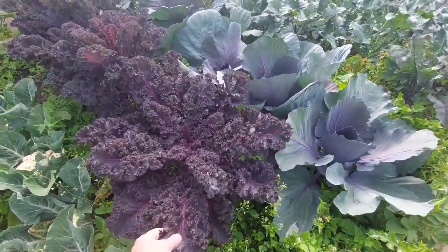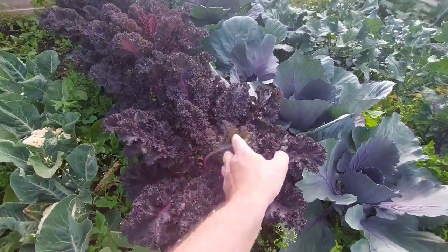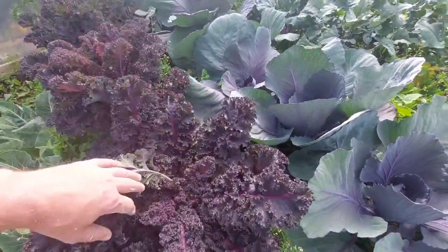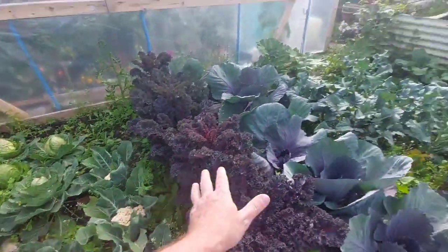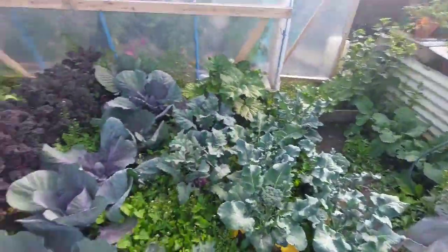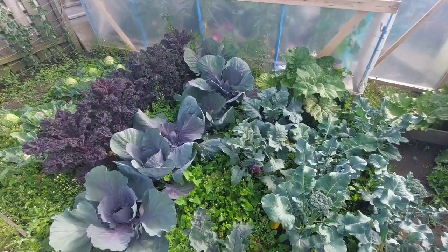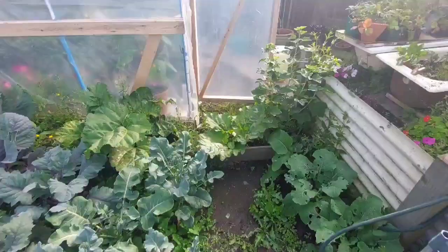The kale is absolutely lovely as well. Just got to watch for caterpillars — I just saw a caterpillar on that there. These never got covered or had any protection at all, and I think they're doing really well considering. I've got some more Calabrese that's going to be going in, and also some more spring cabbage, and we're going to be putting some other stuff in this section as well — we'll go through all that though.